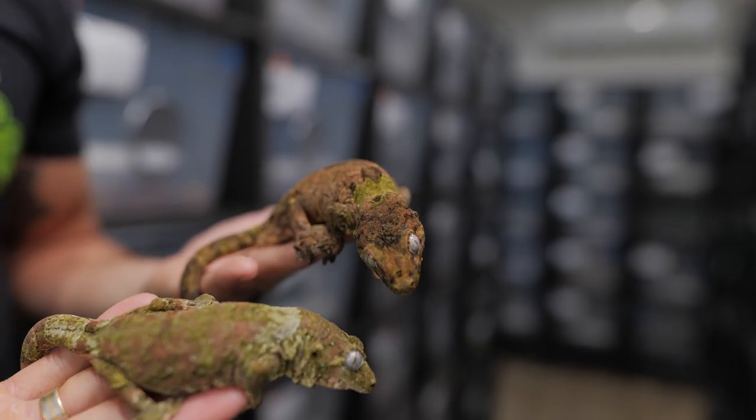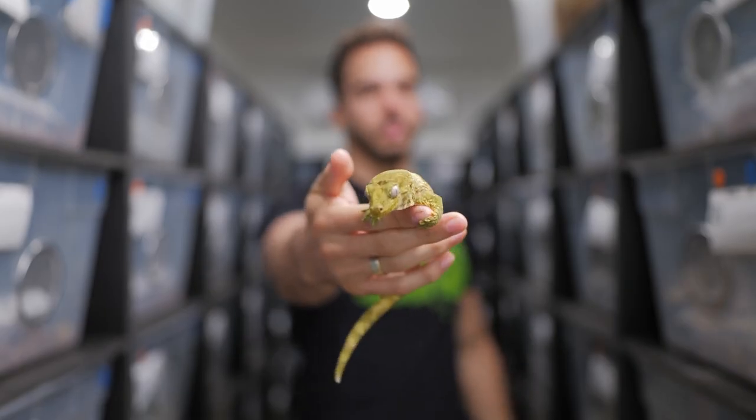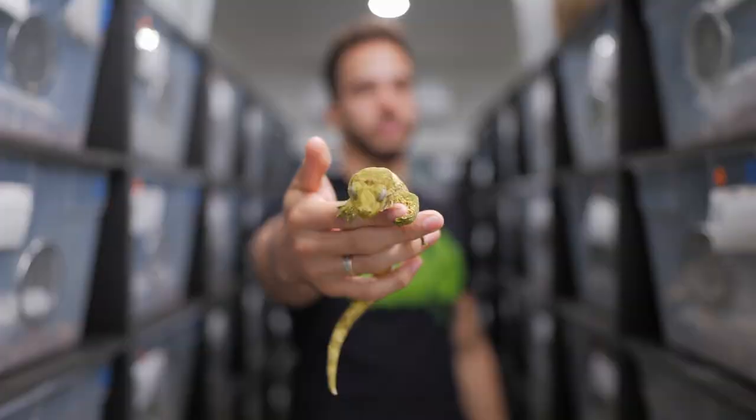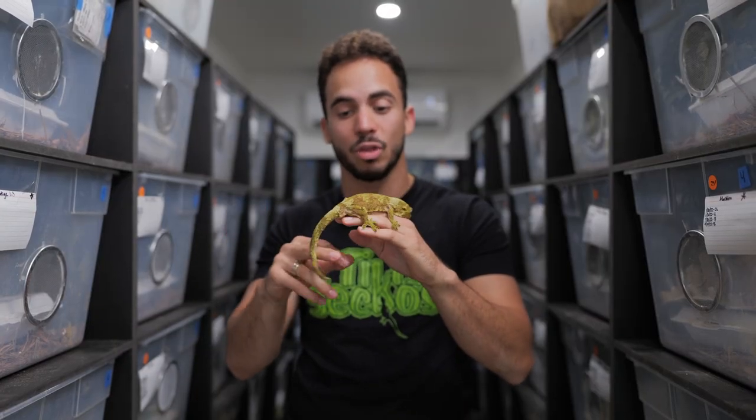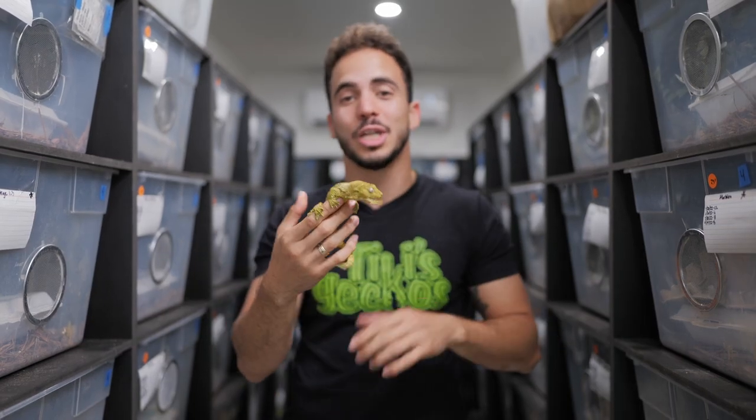One of my favorite New Caledonian gecko species are the mossy prehensile-tailed geckos. These guys have a huge array of patterns and colors and they're one of the most visually appealing geckos in the world. In this video we're going to talk about their care, size, and everything that you need to know to keep one of these guys as a pet.